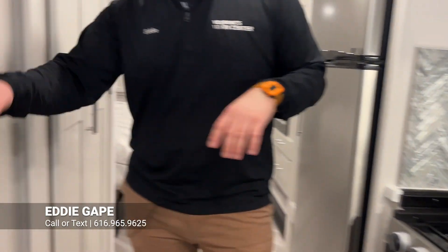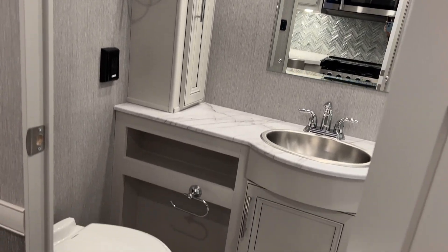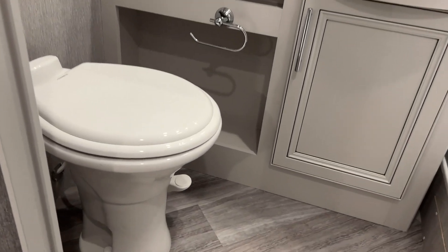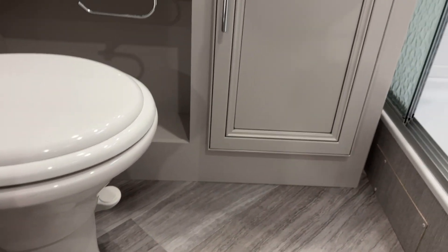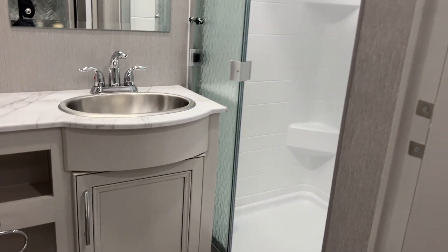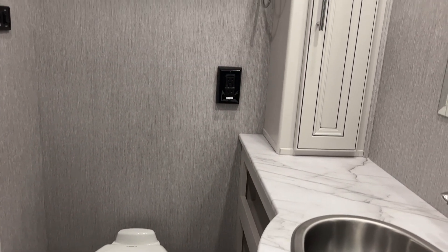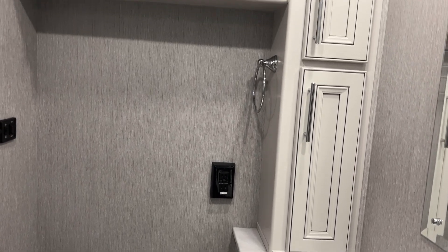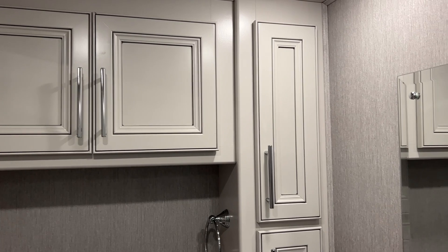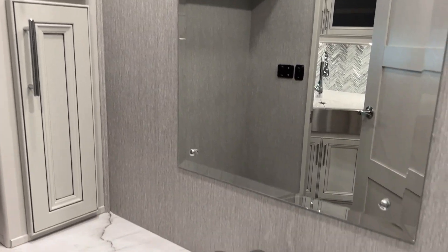Across from your galley is going to be your bathroom. They do some awesome finishes on this Invicta. It's a 32-foot floor plan but technically a little under 34 feet, and you don't usually have this much bathroom storage at this size. Being a mid-bath, it's a little smaller than a rear bathroom, but this gives you tons of space. You do have a porcelain toilet, a glass shower door, a stainless steel sink, and a ton of storage space.